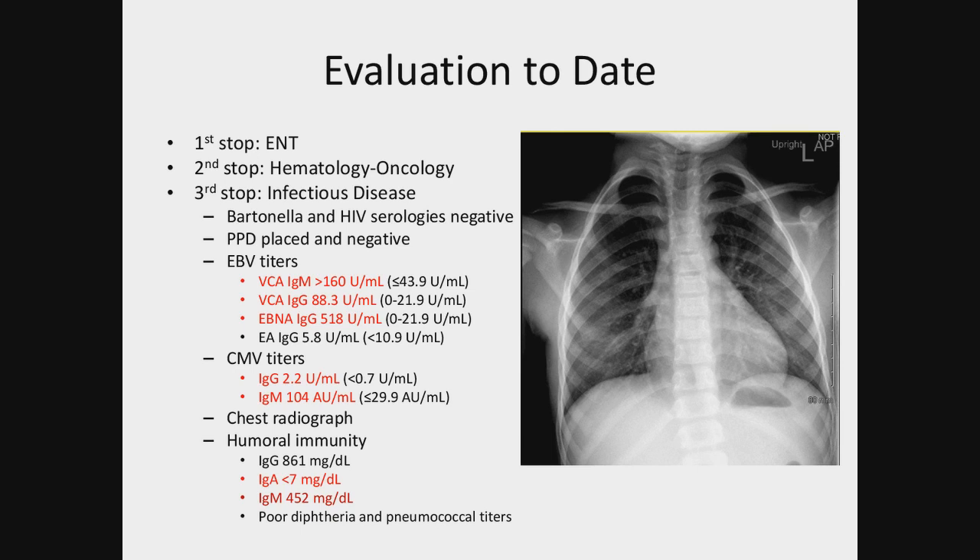They placed a PPD because of the mother working in a nursing home, which was also negative. They checked EBV and CMV titers, and several serologies were positive for both IgG and IgM. A chest X-ray was obtained that showed some old lesions they thought were possibly old granulomatous disease, maybe histoplasma. They got screening immunity labs and checked IgG subsets, which were normal. They did find an IgA deficiency, and IgM was on the high side.